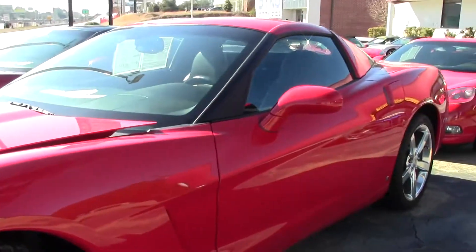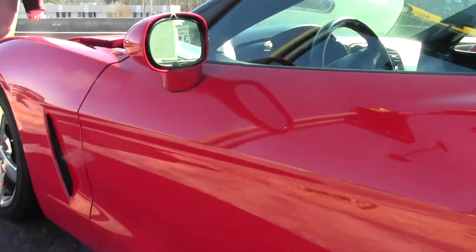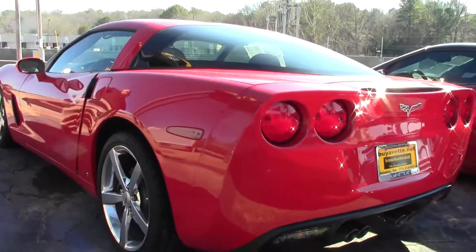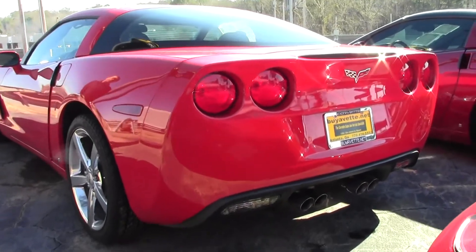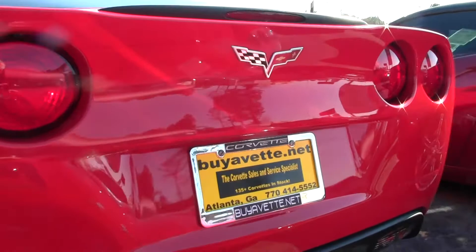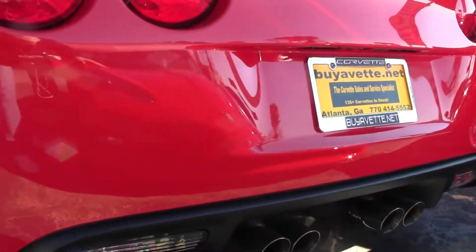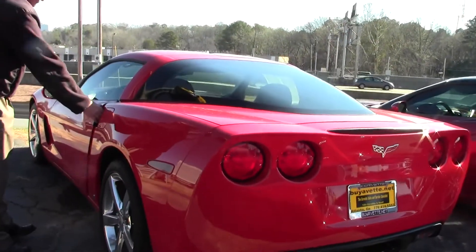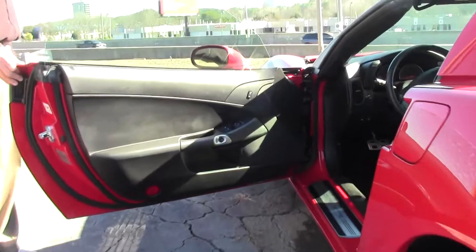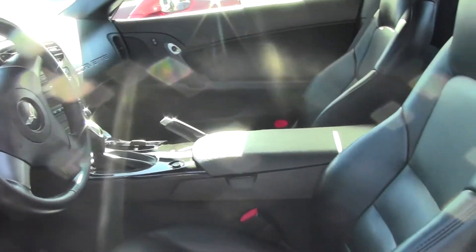Of course, it comes standard with all the nice equipment: power steering, power brakes, power windows, power locks, tilt-wheel cruise, power driver's seat, and a huge trunk — the largest trunk of any car Chevrolet manufactures. Over 22 cubic feet of trunk space in this car. It is an exceptionally nice riding car, and believe it or not, this car on the highway will get almost 30 miles to the gallon. Extremely fuel efficient from a car that carries 430 horsepower.